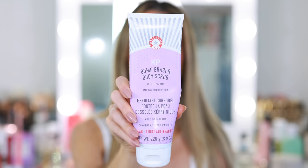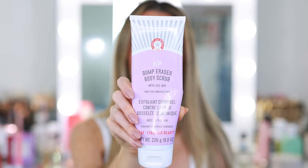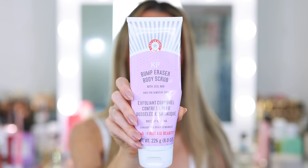One staple I keep coming back to is the First Aid Beauty KP Bump Eraser Body Scrub — I've lost count of how many tubes I've gone through, and I always go with the big tube. It doesn't smell amazing, but it has physical and chemical exfoliants: glycolic acid, lactic acid, pumice microcrystals, and colloidal oatmeal to soothe the skin. Perfect for sloughing off dead skin, leaving it silky smooth — and incredible before a fresh sunless tan.